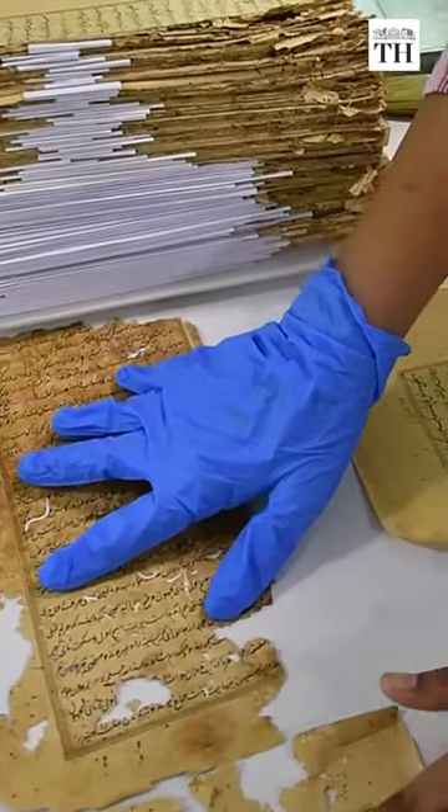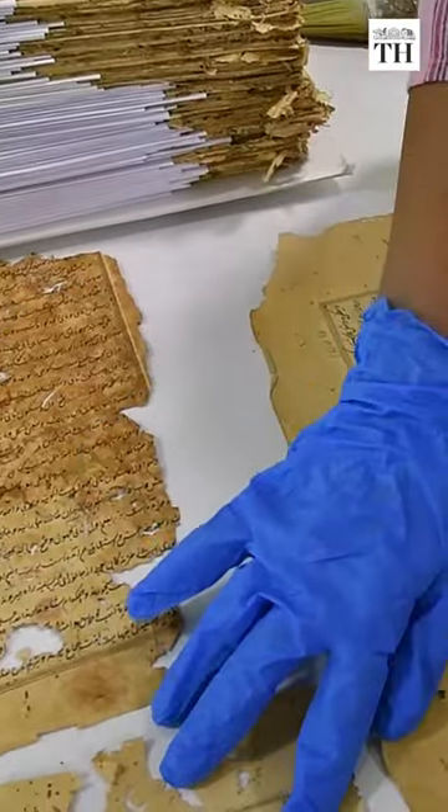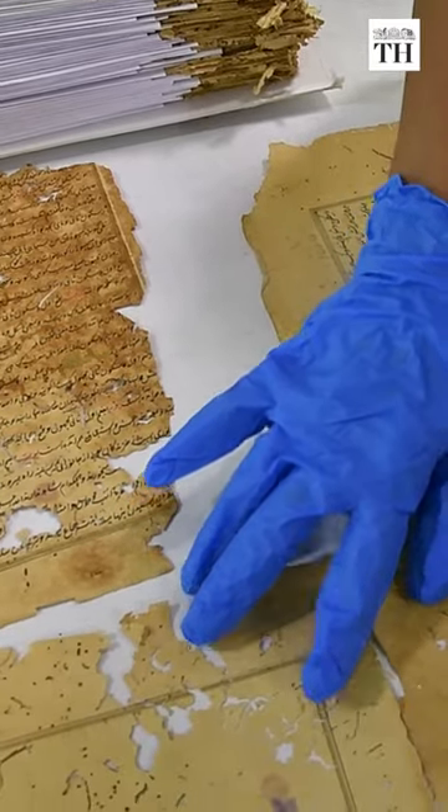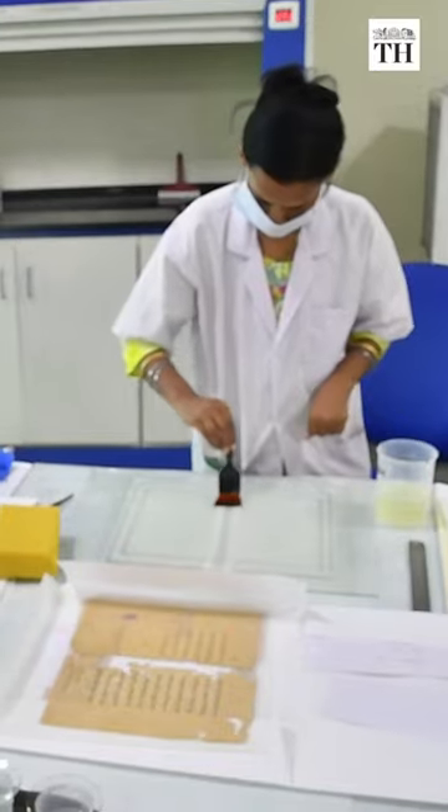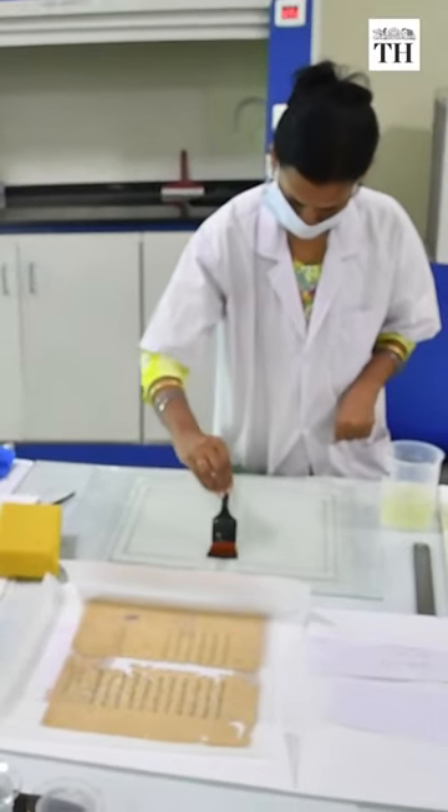These centuries-old manuscripts are often brittle and eaten away in patches by termites. The manuscripts affected by biological infestation are fumigated and documented only after three weeks.